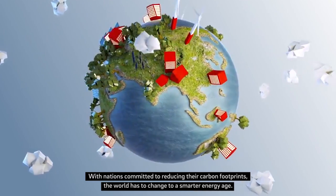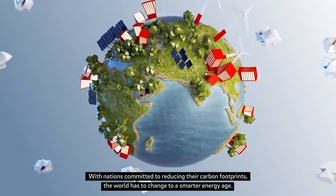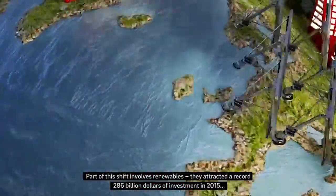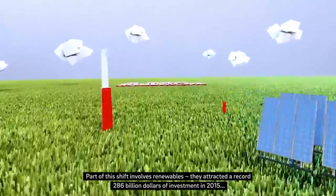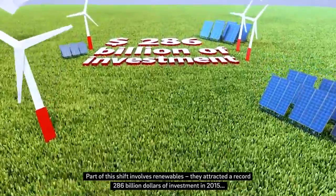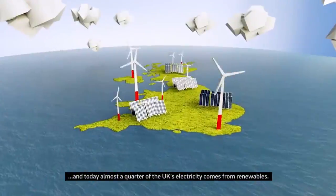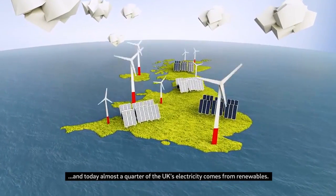With nations committed to reducing their carbon footprints, the world has to change to a smarter energy age. Part of this shift involves renewables. They attracted a record $286 billion of investment in 2015, and today almost a quarter of the UK's electricity comes from renewables.